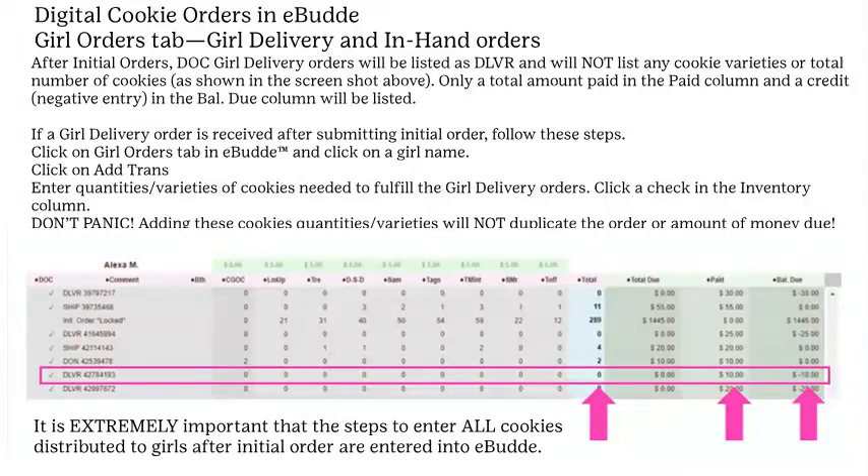If a girl delivery order is received after the initial order phase, click on Girl Orders in eBuddy, click the girl's name, click Add Trans, enter quantities and varieties of cookies needed, and click the check in front of the inventory column. If eBuddy does not allow the transaction due to lack of inventory, order from a cookie cupboard or complete a troop-to-troop transaction. Adding these quantities will not duplicate the order — the entry will offset by the credit in the balance due column.